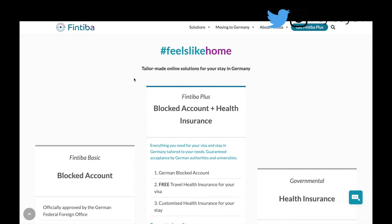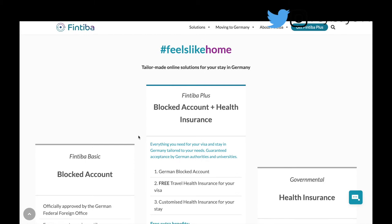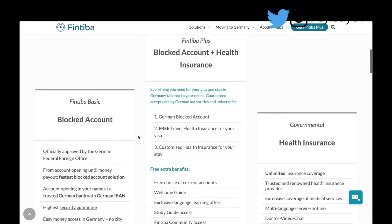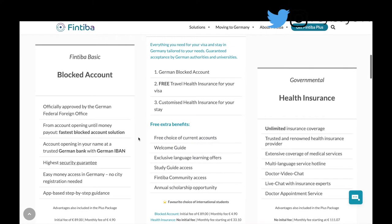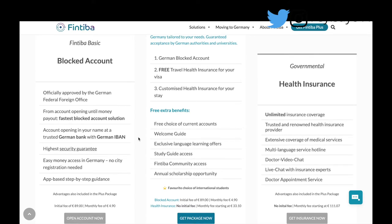Okay guys, I've started recording. As you can see on my screen, this is Fintiba. This is what I recommend for you to use — it's not compulsory, but this is what I used and it was quite easy. So if you want the easy way, I suggest you just do this. When you come to the Fintiba website — I'll leave their link in the description box below — you'll see the options available.